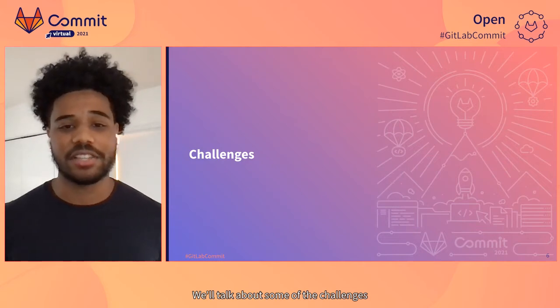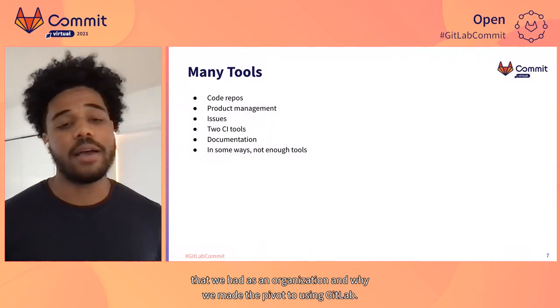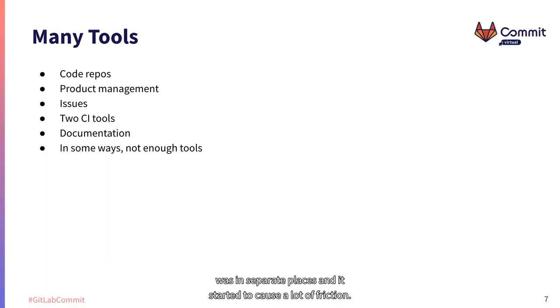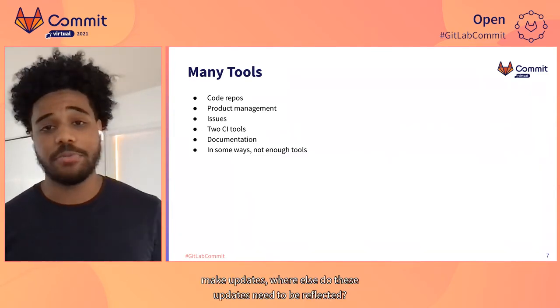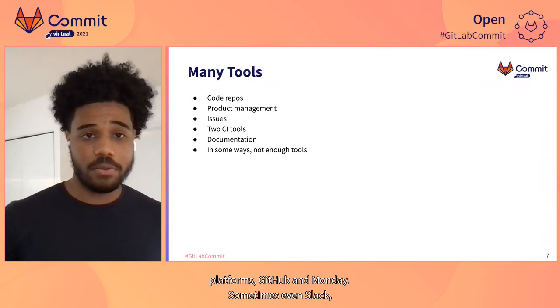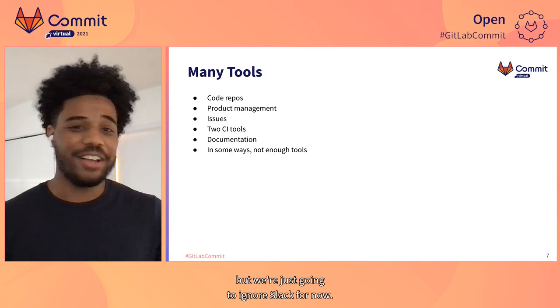We'll talk about some of the challenges that we had as an organization and why we made the pivot to using GitLab. A big challenge for us is that we had way too many tools. Everything was in separate places and it started to cause a lot of friction — a lot of uncertainty on where to find something, where to make updates, and where those updates needed to be reflected. Our product management and issue management was split across two platforms: GitHub and Monday.